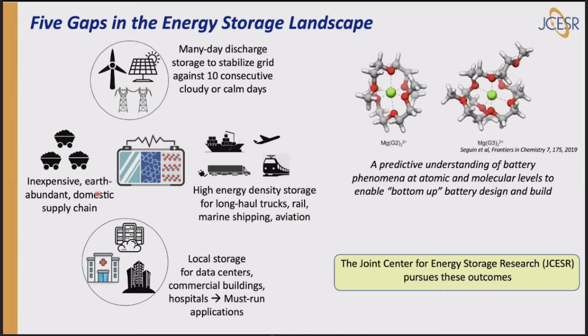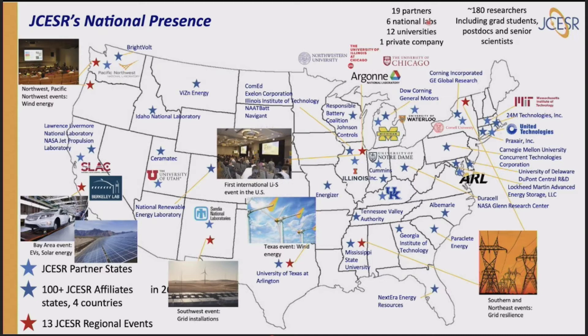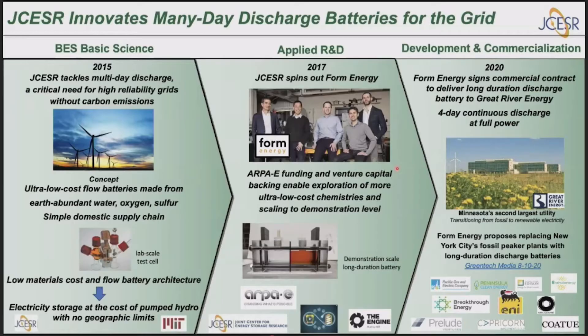The Joint Center for Energy Storage Research — JCESR, the organization that I direct — pursues these outcomes. It has a national presence with 19 partner institutions: six national labs, 12 universities, and one private company. It has about 180 to 200 researchers including postdocs, students, and senior folks, and it covers the country — MIT on the East Coast, Berkeley and Stanford on the West Coast, the University of Chicago and Argonne National Lab in the Midwest. We're big enough to address the entire energy storage ecosystem.